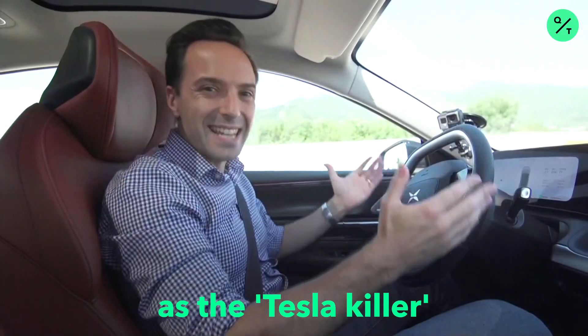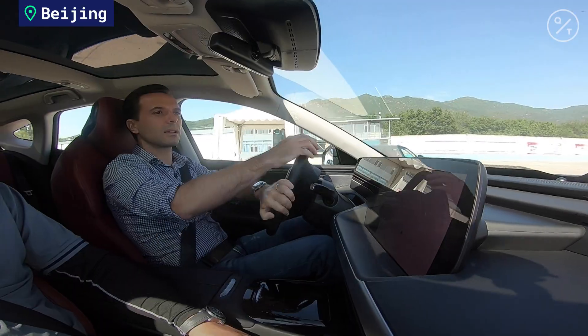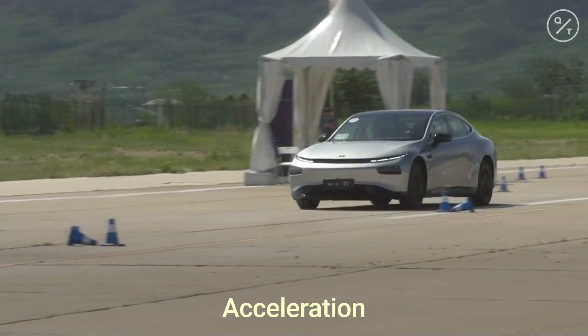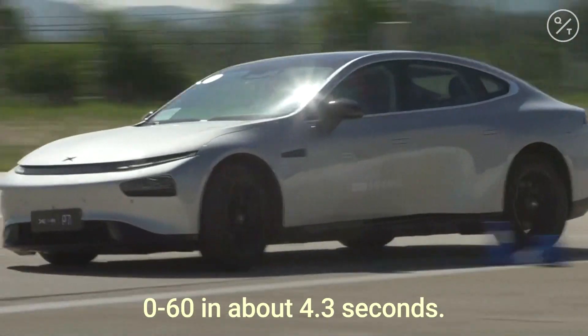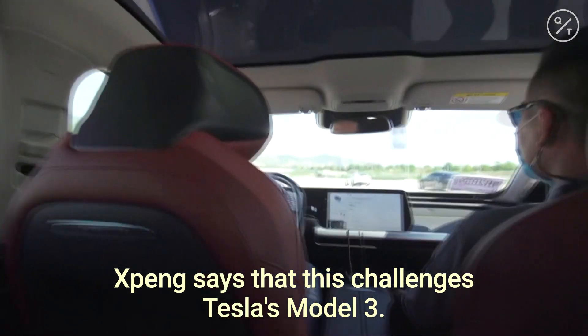Some people have described it as the Tesla killer. This is the Xpeng P7 — it's a Chinese-made electric vehicle. Acceleration is pretty impressive: 0 to 60 in about 4.3 seconds. Xpeng says that this challenges Tesla's Model 3.